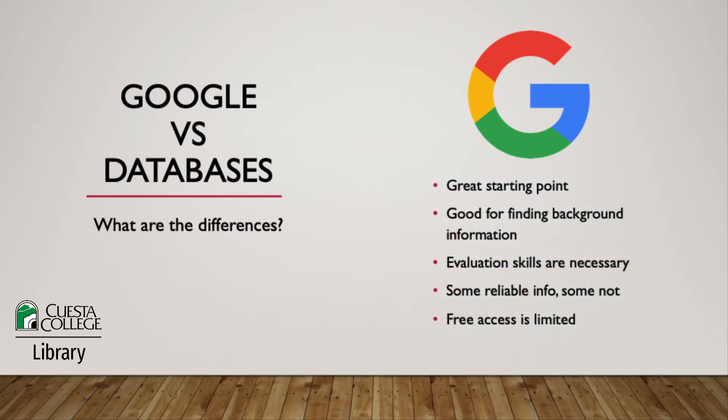You can think of Google as a good starting point. You can definitely find reliable, useful information with Google. It's a great place to get background information on a topic or find statistical data, but you'll need to have excellent evaluation skills to be sure you're accessing reliable websites. Google is looking across the entire internet to retrieve results, so you're definitely going to get a lot of information coming from all sorts of different sources. Some will be reliable, some won't.